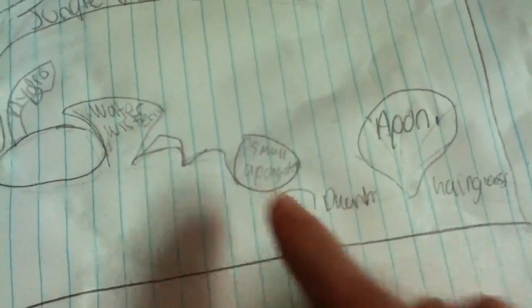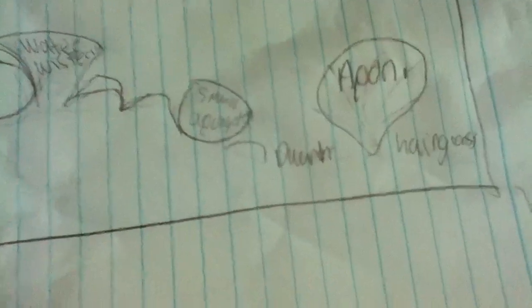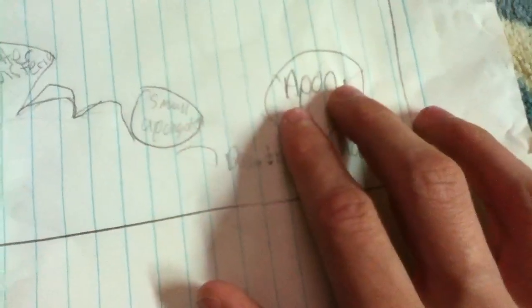A small Apanchotin plant. And once my boy Nick, if his dwarf hair grass shoots off real quick, I'm going to put it right here. And then I got a large Apanchotin right here, but I'm going to replace this sometime with Crinum Callamestrada. So that's pretty cool.